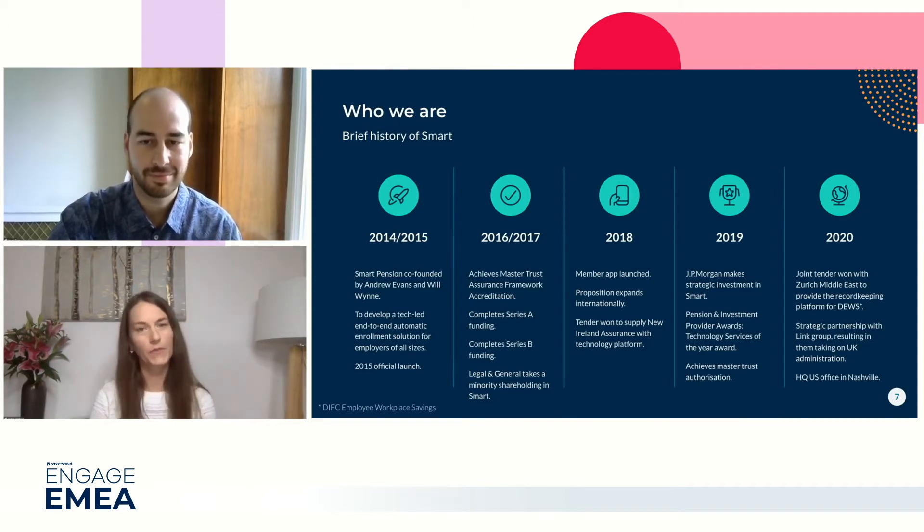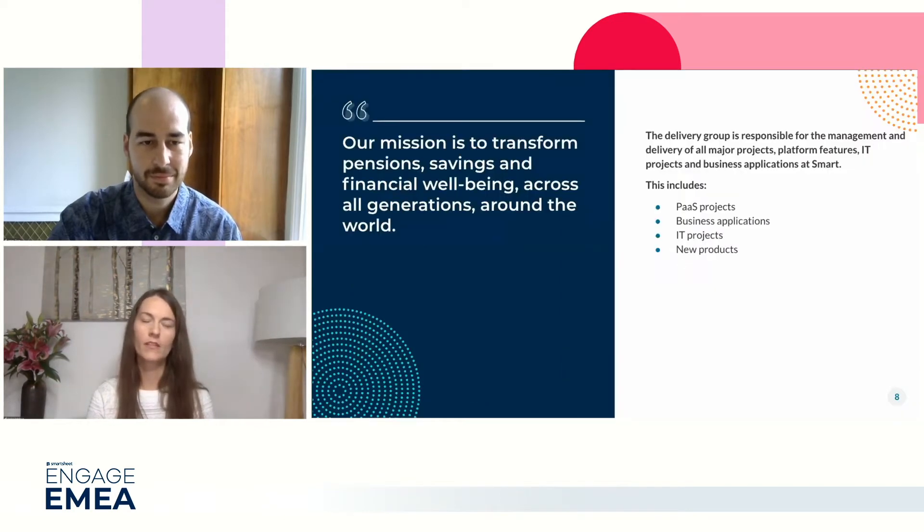Our technology is purpose-built for users, so no matter where in the world you are based, we can customize our technology to meet your needs. Our mission is to transform pension, savings, and financial well-being across all generations around the world. The delivery group helps to achieve just that - it drives program and project management activities, including the backlog and the change management.